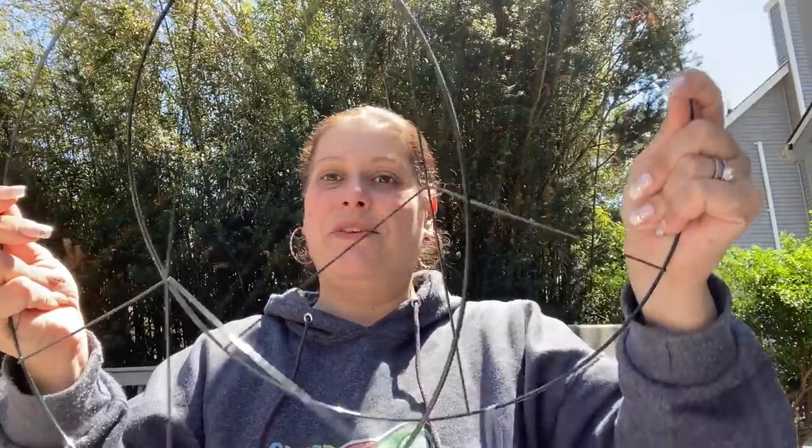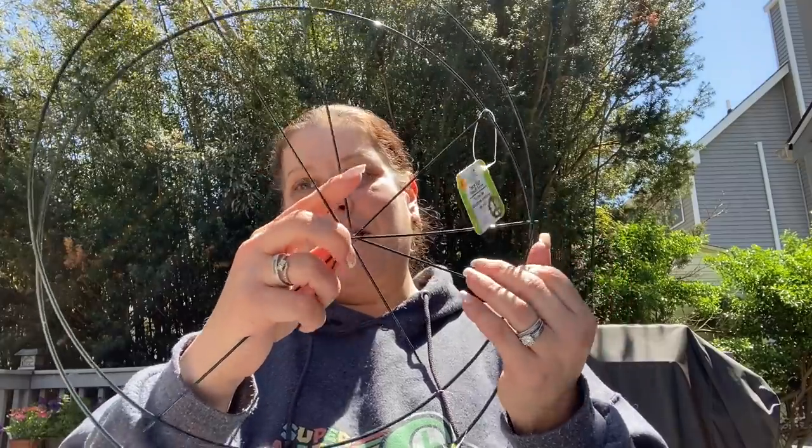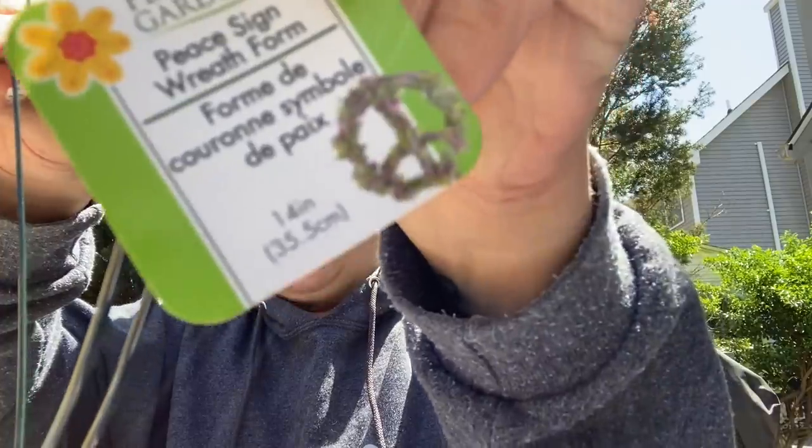Also from Riverhead — I picked up several of these peace sign wreath forms. I have some hippie souls in my life who might like these, or I could use one creatively. On the packaging it shows it decorated florally and it's so pretty. I grabbed those. And I think that's it for crafty stuff.